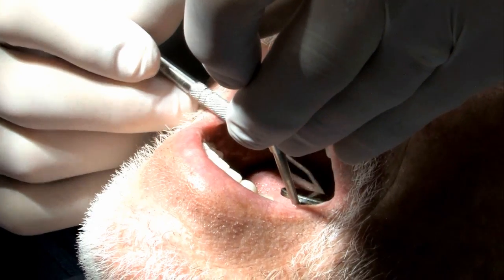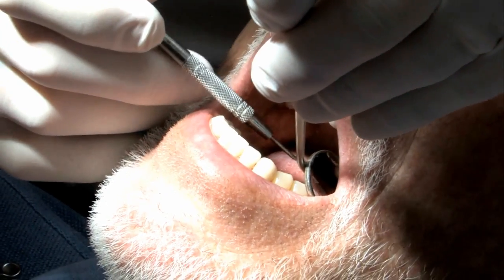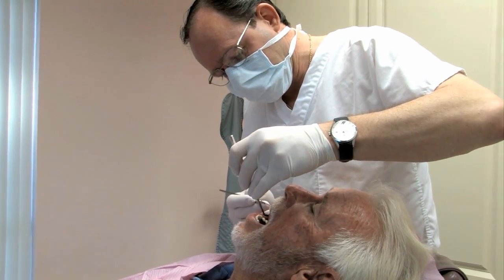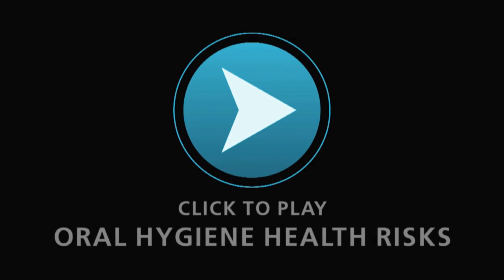With zirconium, it doesn't have any dark character. It is the same color throughout. It has very natural light transmission. In fact, it's probably the most natural-appearing material that I've ever seen. You can't tell it from natural teeth under almost all circumstances, unless you're a professional and know what you're looking for.